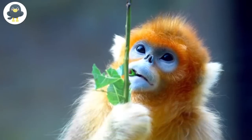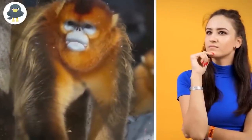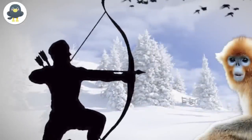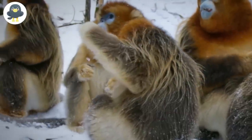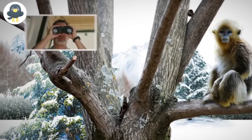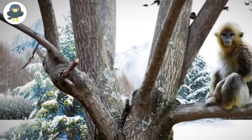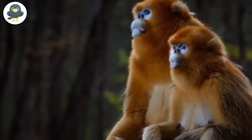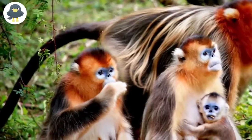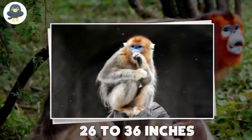Tonkin Snub-Nosed Monkey. You may have never come across a Tonkin snub-nosed monkey before, but if there's one thing to remember about these rare climbers, it is the unique shape of their nose — it always seems like these monkeys are displeased to see you. Their existence is threatened by illegal hunting and the loss of their primary habitat. Tonkin snub-nosed monkeys can typically be found at altitudes ranging from 700 to 3,900 feet in trees, with males weighing about 31 pounds and females at 18 pounds. When measured from head to tail, they are about 26 to 36 inches.